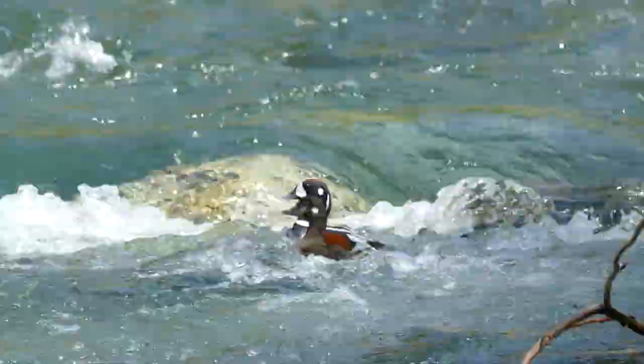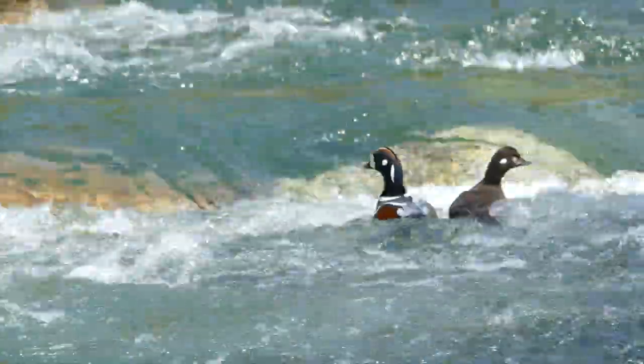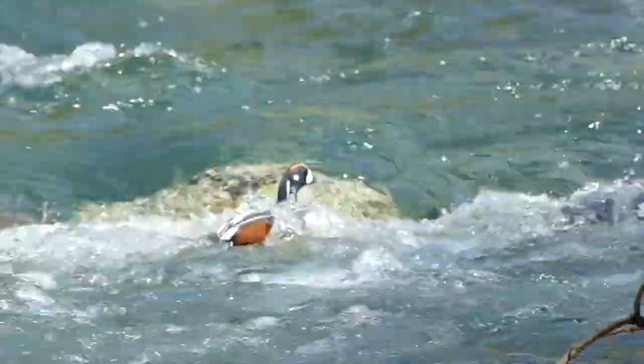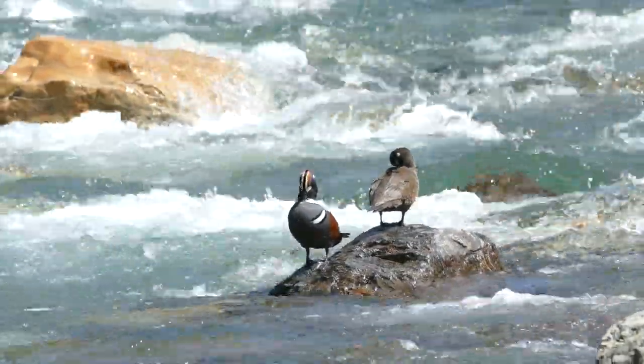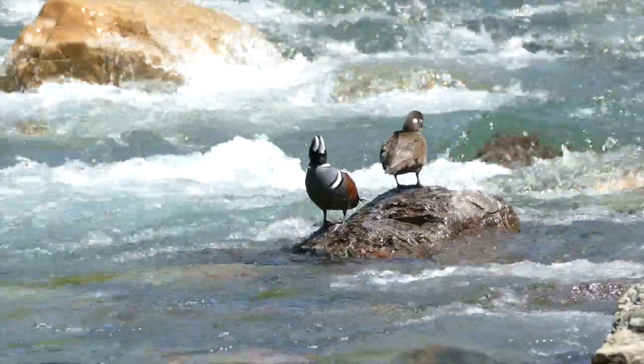Were these the banded ones? It didn't look like it. Wow, what a photo op.